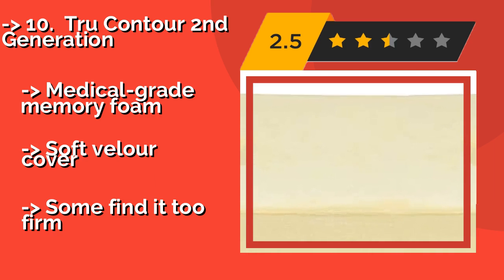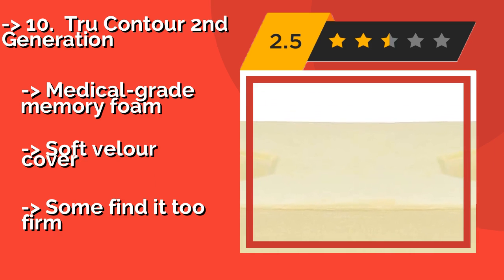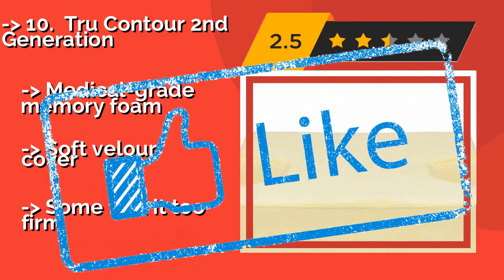It features medical-grade memory foam with a soft velour cover. But some find it too firm. Check out the link in the description to buy this product from Amazon.